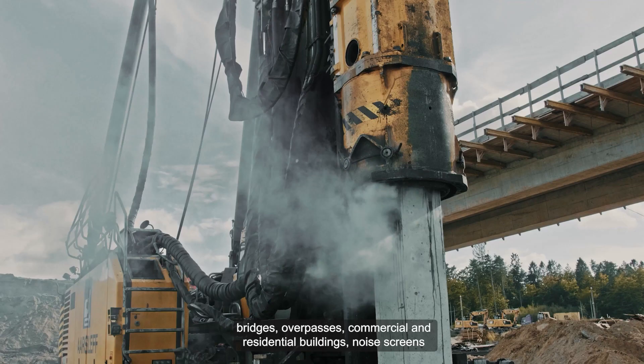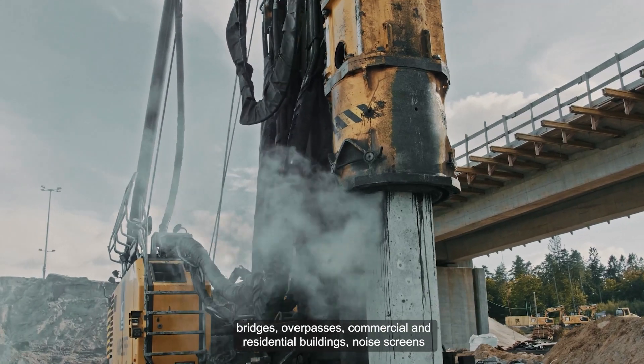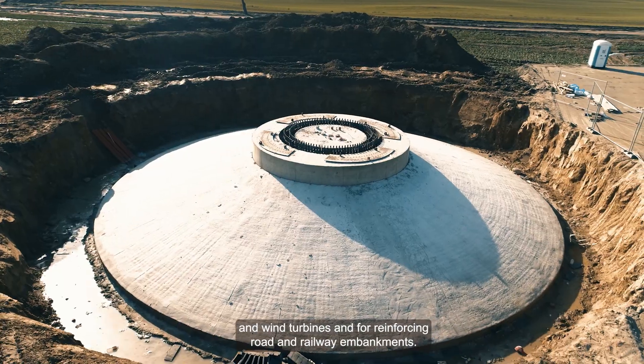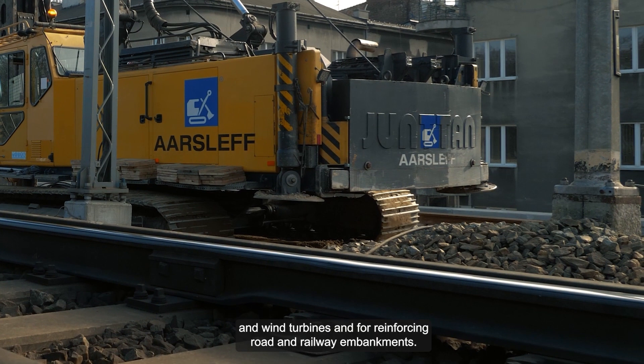Technologia pali prefabrykowanych znajduje zastosowanie przy posadowieniu obiektów mostowych, wiaduktów, obiektów kubaturowych, ekranów, fundamentów turbin wiatrowych oraz wzmocnienia podłoża nasypów drogowych i kolejowych.